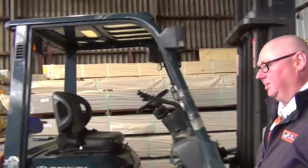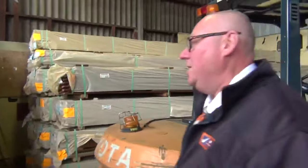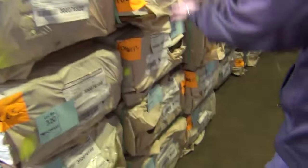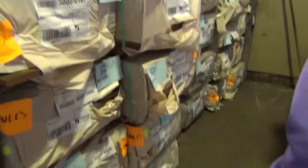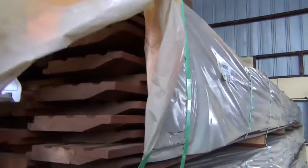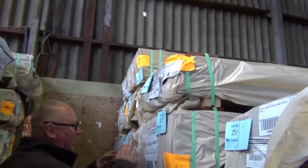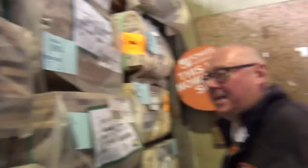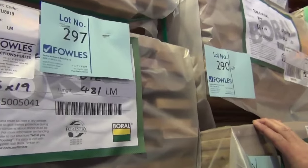Inside the shed now. Swinging to the right: spotted gum decking 135 by 19 — a number of packs of that. On the opposite side, some chamfer cladding in 122 by 19. We've also got 86 by 19 in spotted gum decking — plenty of that. And on the opposite bay, some blackbutt decking 86 by 19, about ten packs of that as well. Plenty of decking for tomorrow.